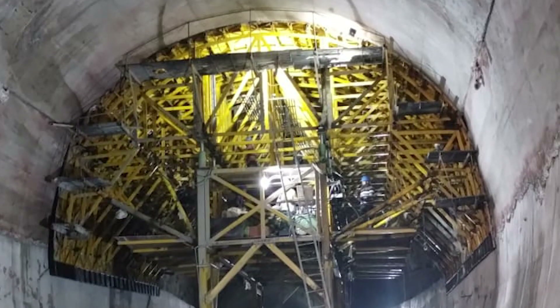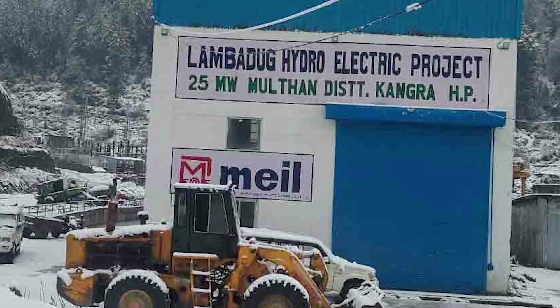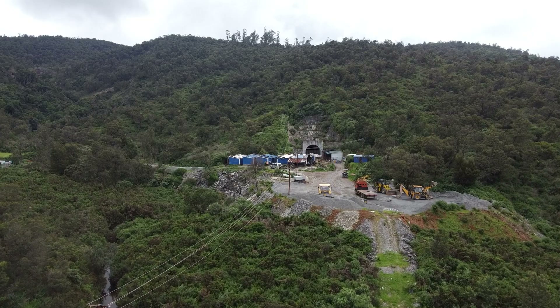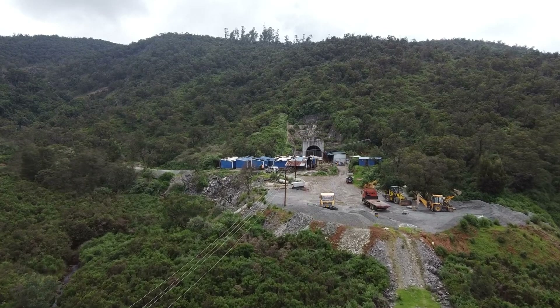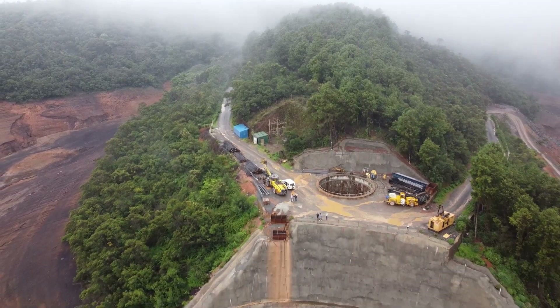Doing our bid towards India's mission of developing renewable energy, MEIL is building several environment-friendly projects nationwide. One such project is the first of its kind — the Kunda underground pumped storage hydroelectric power project under Tamil Nadu's lush green Nilgiri hills.